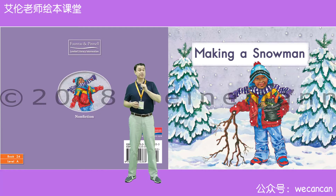Hi, I'm Teacher Aaron. Welcome to my story time. Today, our story is making a snowman.